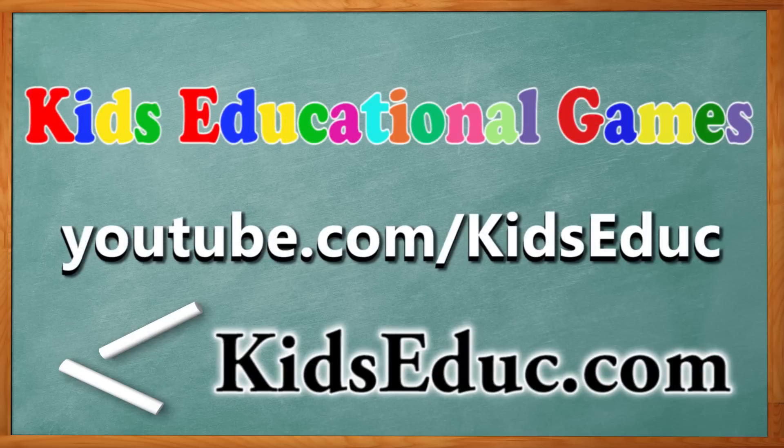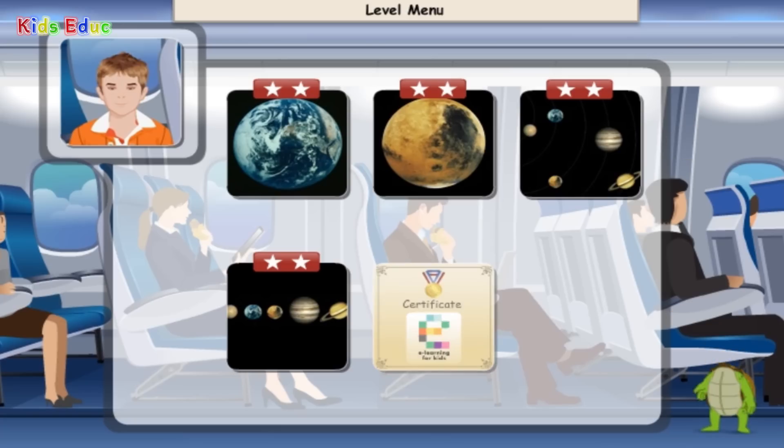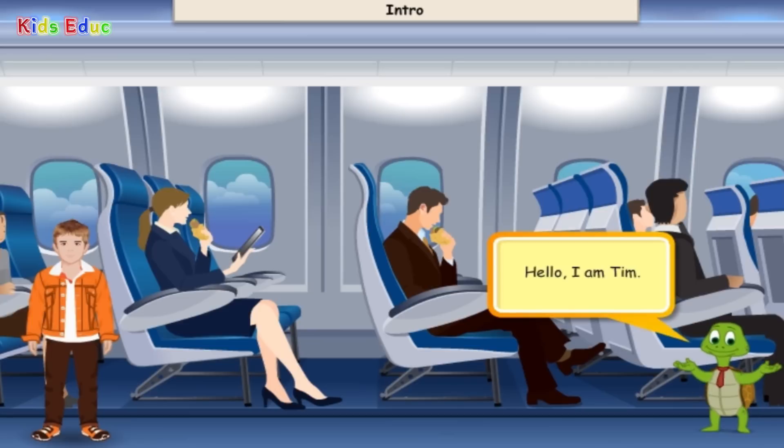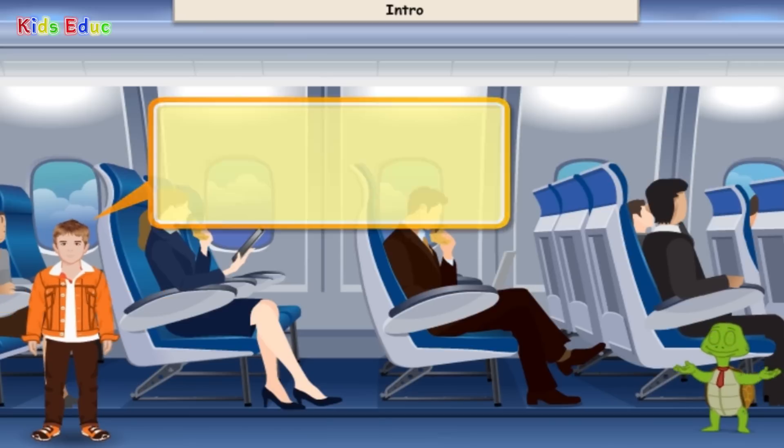Kids Educational Games. KidsEduc.com. Hello, I'm Tim. Hi, I'm Marcus and I'm from the USA. My parents are taking me on my first plane trip today. We're flying to London to see Grandma and Grandpa. Right now, we're flying over the Bermuda Triangle.